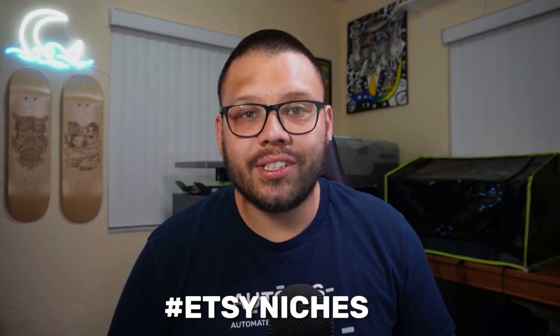Every single one of the niches and items I'm going to be showing you, including all of the links, I'm going to have available in an easy-to-reference cheat sheet. If you want access to that cheat sheet, all you have to do is comment down below hashtag Etsy niches and let me know which one of these niches is your favorite and which one you plan on implementing into your store. Once I see that, I'll reply back with a link to the sheet.